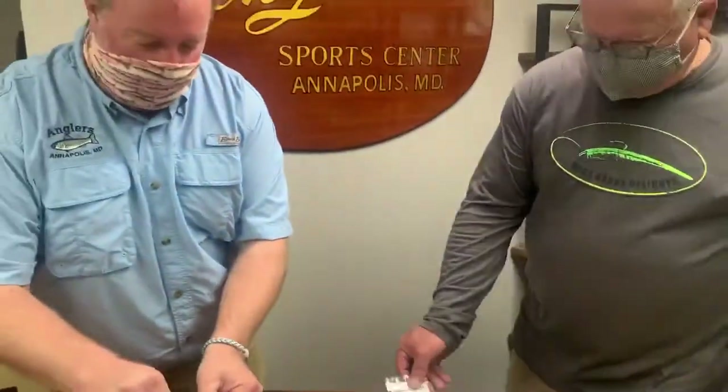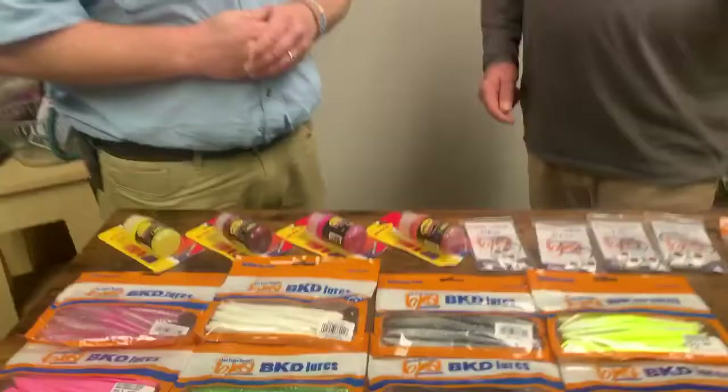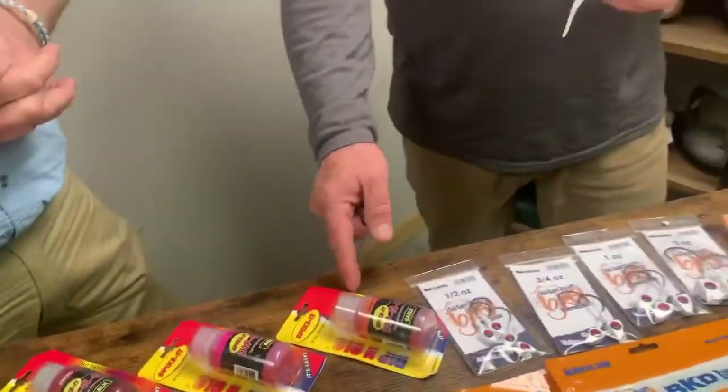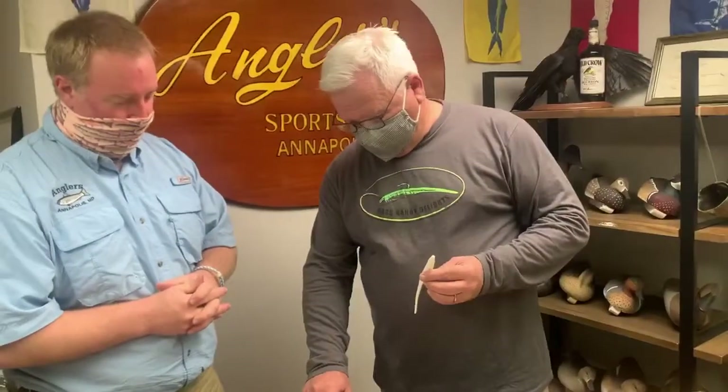Let's talk a little bit about BKDs. I'll pull one out and look at colors — white is the most popular color. We sell more white than anything, mainly because you can do a lot of things with it. You can do reversals, it's a clean slate. If you want to put some dye on it or garlic scent, it works great. White really shows the contrast.